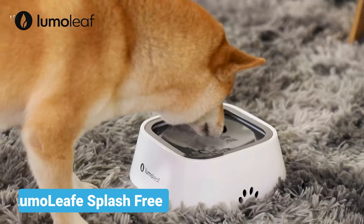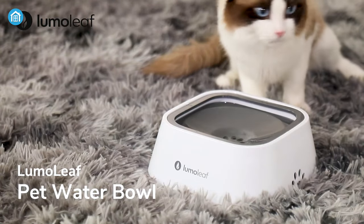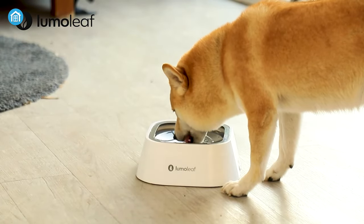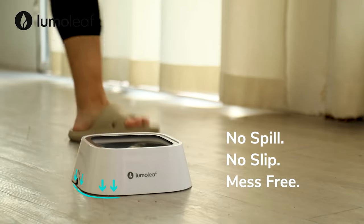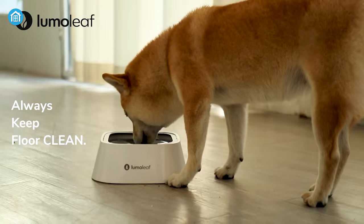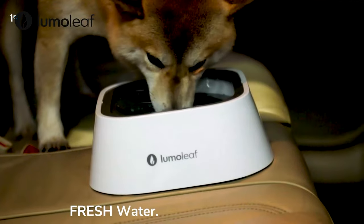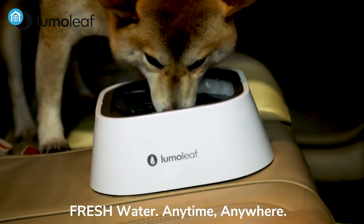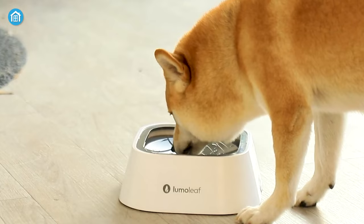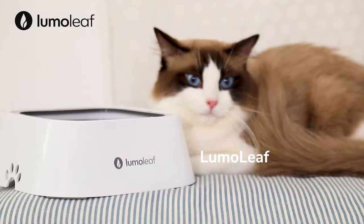Finally, we have an amazing water bowl for your pet as well. Check out the Lumoleaf — it's a splash-free water bowl for your pet which will keep your dog hydrated all the time. It has a floating disc and an anti-slip base which prevents the water from a sudden splash. It's super easy to clean and even if you use this water bowl inside your car, water is less likely to spill from the bowl. So if you want to keep your pet away from dehydration in an effective manner, then Lumoleaf splash-free water bowl is a great choice.